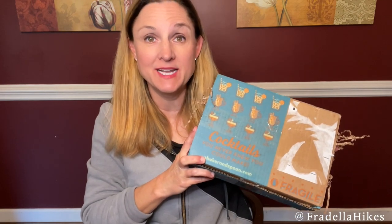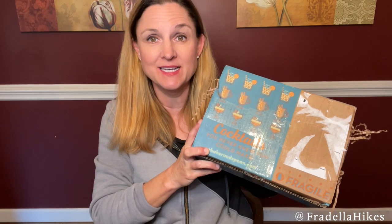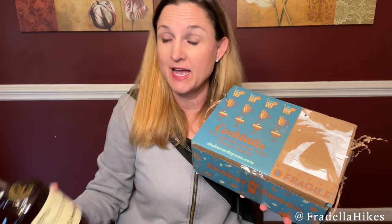Hey everybody, thank you so much for joining me today. Today I have my Shaker and Spoon unboxing — everything you need to make three different cocktails. All you have to provide is the alcohol, so let's check it out.